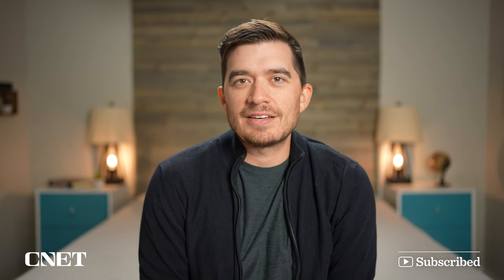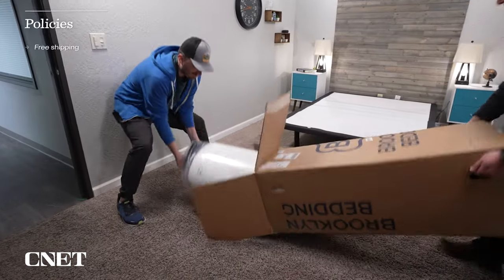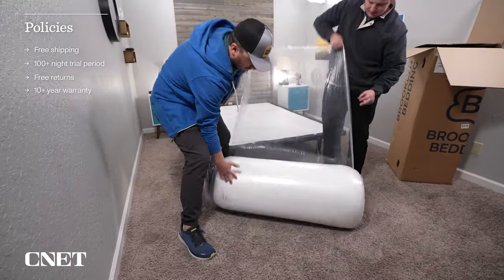If you found this video helpful or interesting, give it a thumbs up and subscribe to the channel, and let us do a brief overview of the policy information you should expect if you decide to order one of these beds online. This is stuff like shipping, returns, trial periods, and warranties. We're going to throw them up on screen so you can read them. I'm not going to go into a ton of detail — there'll be more details down below in the description.